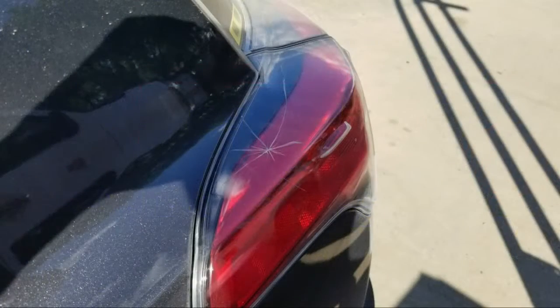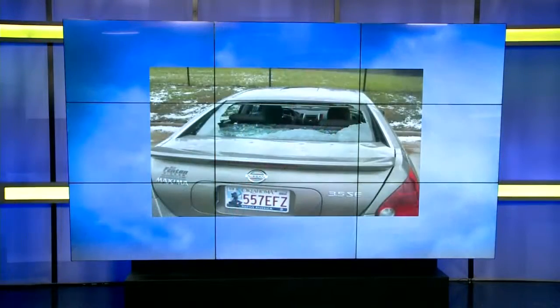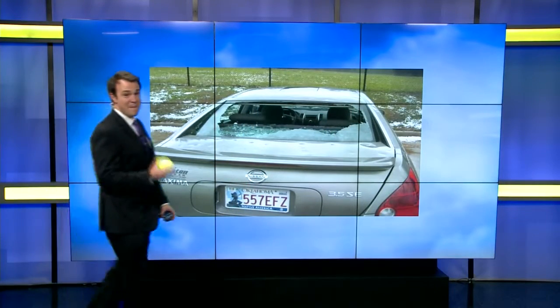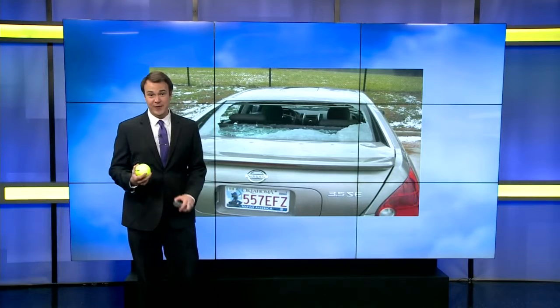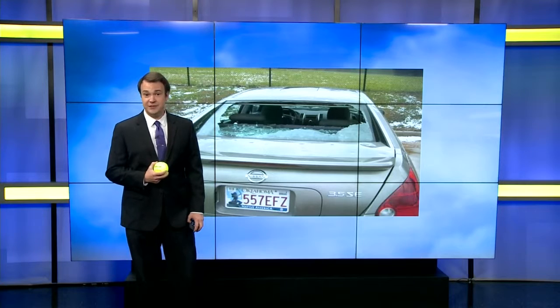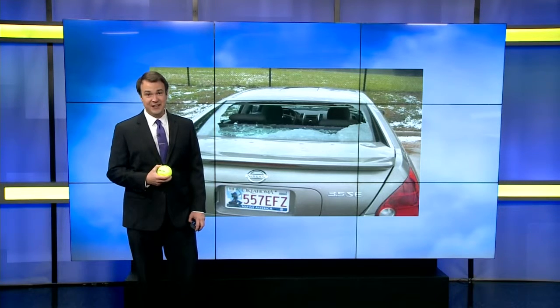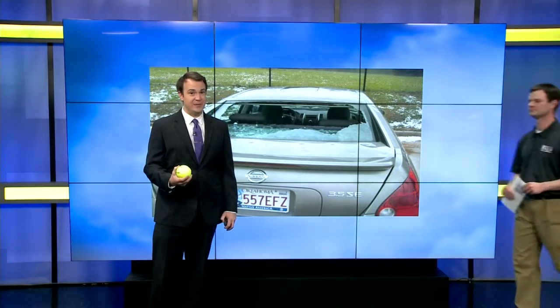With smaller hail it can do a little bit of damage — maybe a few cracks here and there. But softball-sized hail can do major damage; in fact, it can total vehicles. So watching the hail size is a key component to severe weather. It's been said that knowledge is power, but too much of the wrong knowledge can be dangerous, and this is especially true when it comes to severe weather.